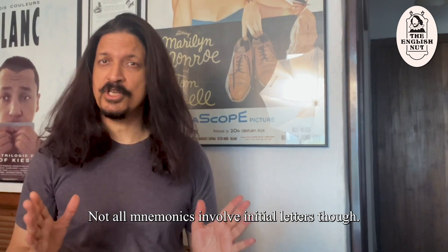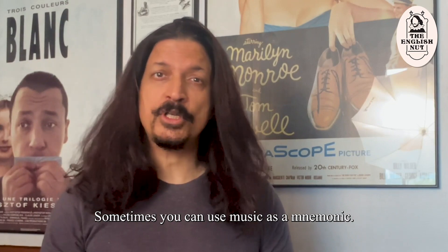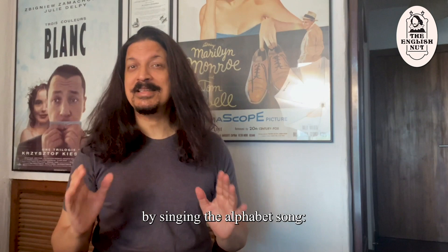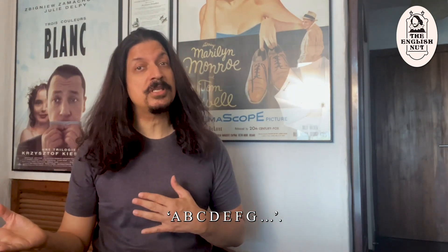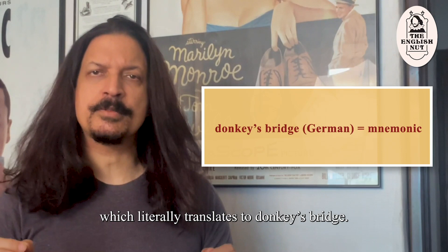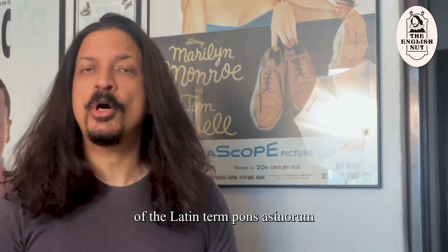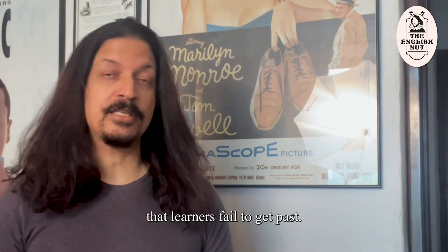Not all mnemonics involve initial letters though — there are different types of mnemonic devices. Sometimes you can use music as a mnemonic; children memorize the English alphabet by singing the alphabet song. The German word for mnemonic is Eselsbrücke, which literally translates to donkey's bridge. The German word is a literal translation of the Latin term Pons Asinorum, which refers to a stumbling block that learners fail to get past.